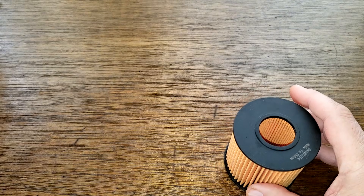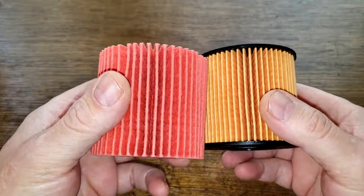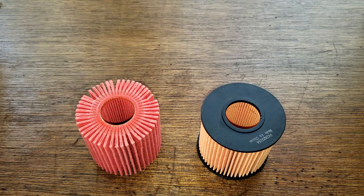The EcoGuard uses cellulose media with a micron rating of 97% efficiency for removing particles as small as 30 microns. Now here are both filters side by side. I'm going to show how the bypass valve works on these two filters, but first let me get their weights and widths.